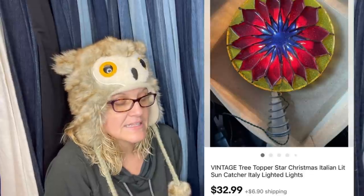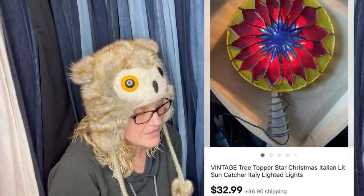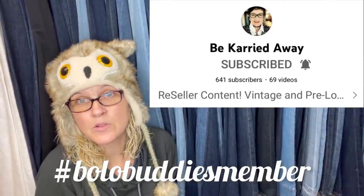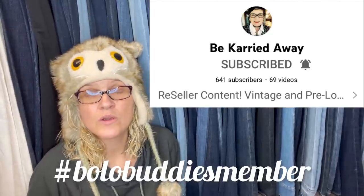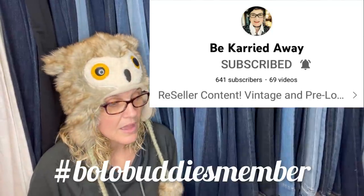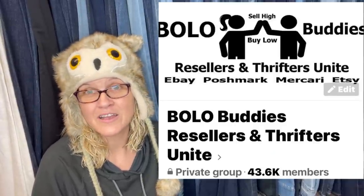Sold in one day — paid $2.99 at the Salvation Army — sold for $32.99 plus shipping based on comps for similar vintage tree toppers. It's a vintage tree topper star, Christmas Italian lit sun catcher, Italy lighted lights. This comes from 'Be Carried Away' — her YouTube channel — a Bolo Buddies member and moderator. Give her a sub! We're at almost 43,000 members in the Facebook group.